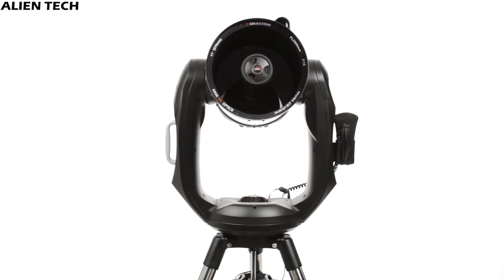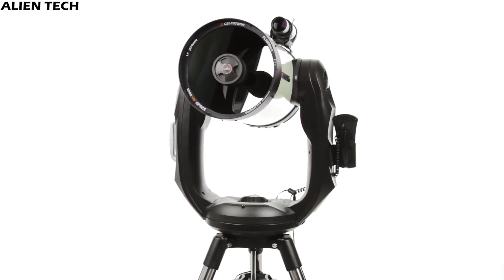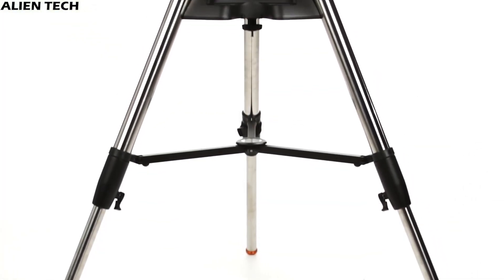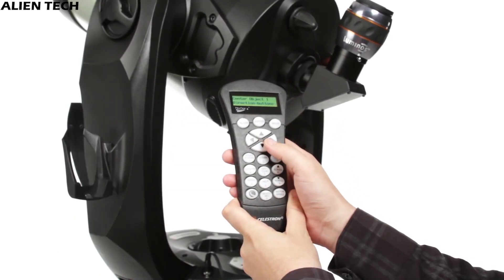The mount handles additional weight beyond the heavy optical tube, so there is no problem attaching other accessories to the mount without affecting how well it works. All these mounts come with a 40,000 celestial object database, with over 100 user-definable objects and expanded information on over 200 objects.